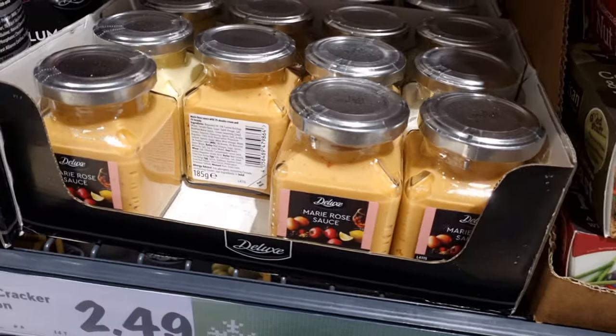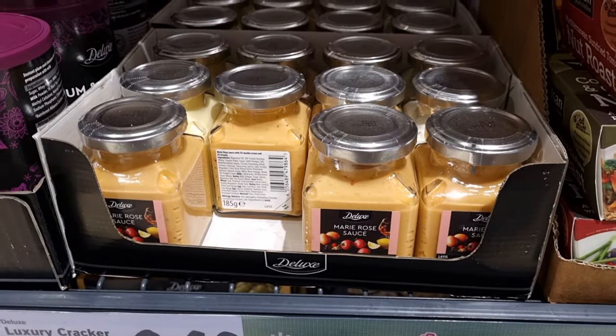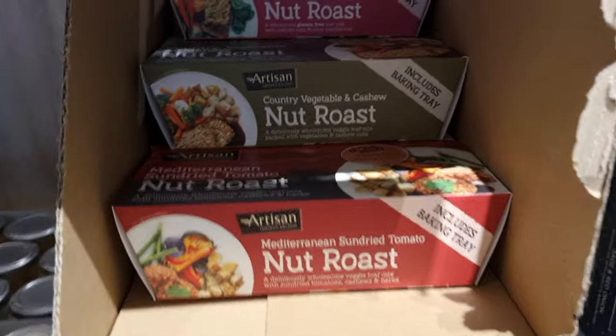They had a bunch of different sauces — I think this Marie Rose sauce is for prawn cocktail. So they had different sauces for £1.49.